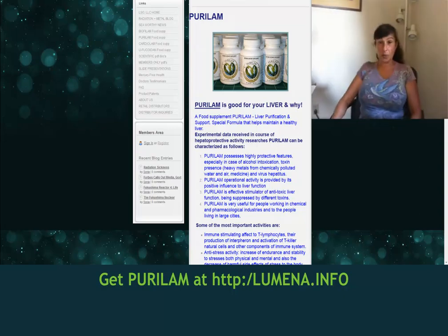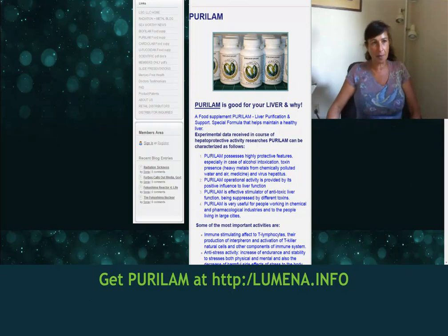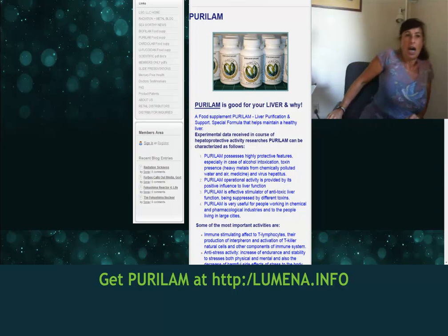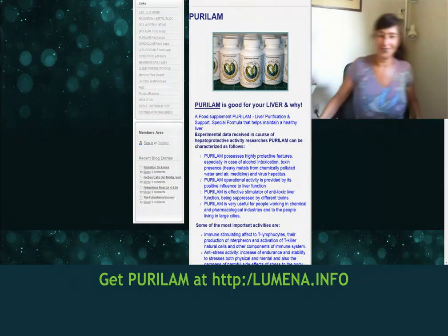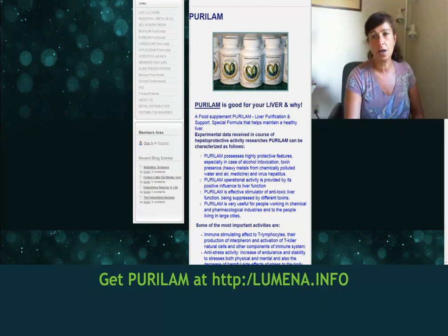Hi everybody, this is Sonia Novik with Living Technologies and Living Sea Organics, and I'm bringing you another segment of one of our key featured products this month. We're going to have a special sale for the next three months of 50% off retail — it's a blowout sale. And what I'm going to be speaking of, and you'll see here on the screen, it's called Purulam.